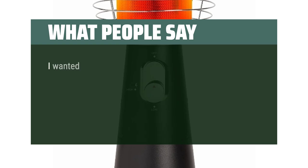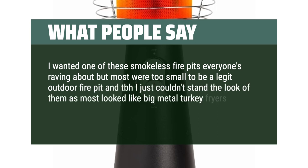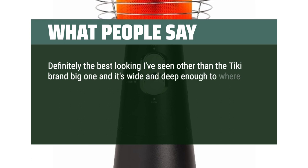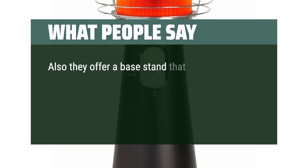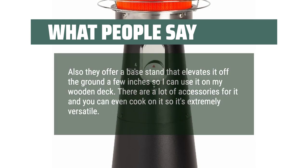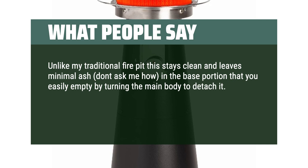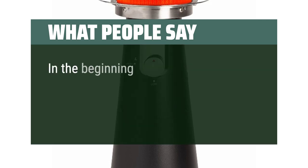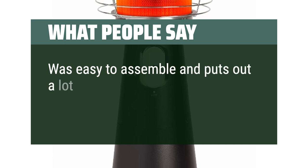What people say: I wanted one of those smokeless fire pits everyone's raving about, but most were too small and looked like big metal turkey fryers. Enter the Cuisinart Clean Burn Fire Pit — definitely the best looking I've seen. It's wide and deep enough to add regular-sized fire logs, so the fire persists for a while. They offer a base stand that elevates it off the ground so I can use it on my wooden deck. There are a lot of accessories and you can even cook on it. Unlike my traditional fire pit, this stays clean and leaves minimal ash. The quality is exactly what I expected from Cuisinart. I've used this literally every night since I've had it. Easy to assemble and puts out a lot of heat.